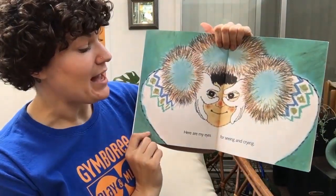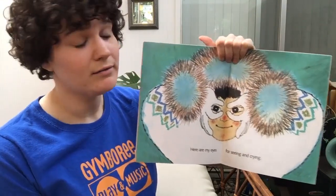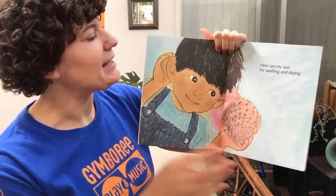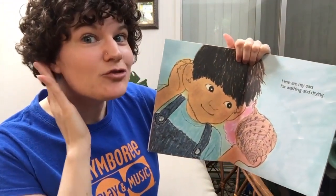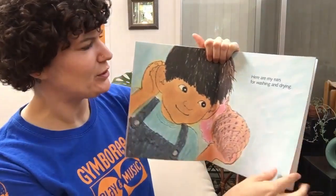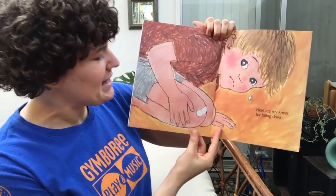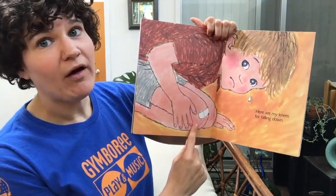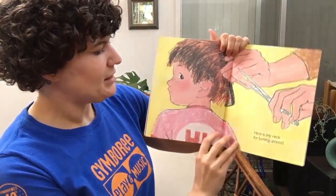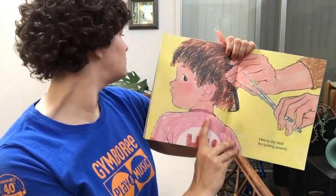Here are my eyes for seeing and crying. Here are my ears for washing and drying and listening too. Here are my knees for falling down. Here is my neck for turning around.